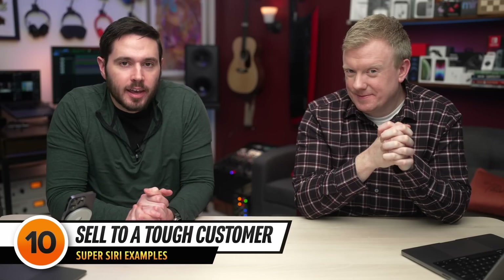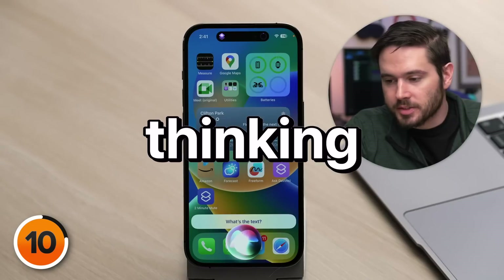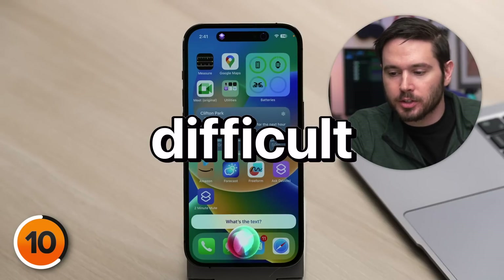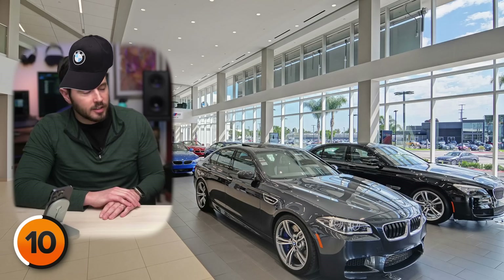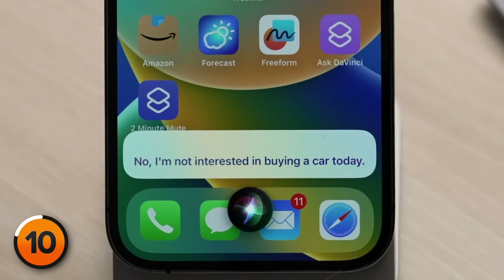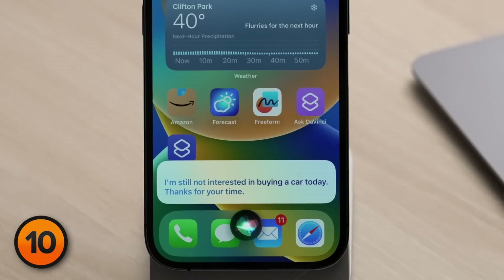Maybe you're an aspiring salesperson. You need some practice, but you don't have any people who want to listen to your sales pitch over and over again. How about this nice fancy device in your pocket? Super Siri, pretend you are a man who is thinking about buying a car but he's almost positive he won't today. I am the car salesman and you are the customer — make it very difficult for me to convince you to buy the car, and limit your responses to a sentence or two because you want me to go away. — 'I'm not interested in buying a car today. Thanks for your time.' — 'If you're not interested in buying a car today, why did you come into this car dealership?' — 'I'm just looking around and gathering information. Thank you for your time.' — 'So you are interested in buying a car?' — 'No, I'm not interested in buying a car today.' — 'What can I do to get you in a brand new car today?' — 'I'm not interested in buying a car today. Thanks for your time.' — 'It's free car day — any car you want is free.' — 'I'm still not interested in buying a car today.'